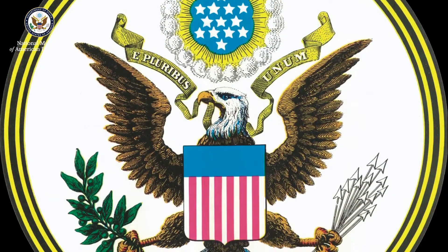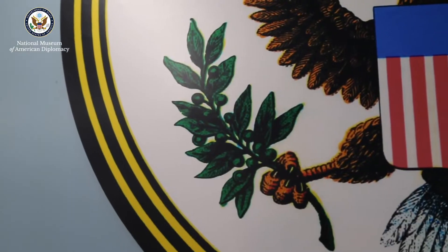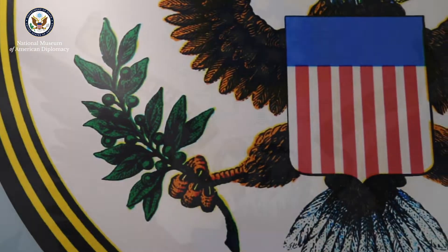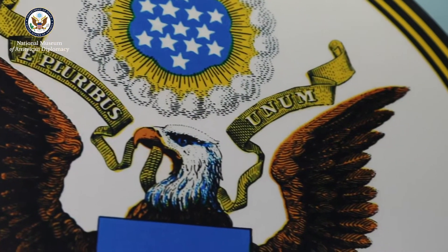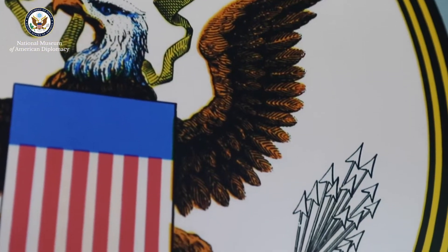The Great Seal of the United States is essentially our nation's emblem — our coat of arms — and it differentiates us among the nations of the world. For example, there are 13 arrows on one side and 13 olives on olive branches. The olive branch reflects our preference for peace, while the arrows reflect our right to defend ourselves in war if needed.